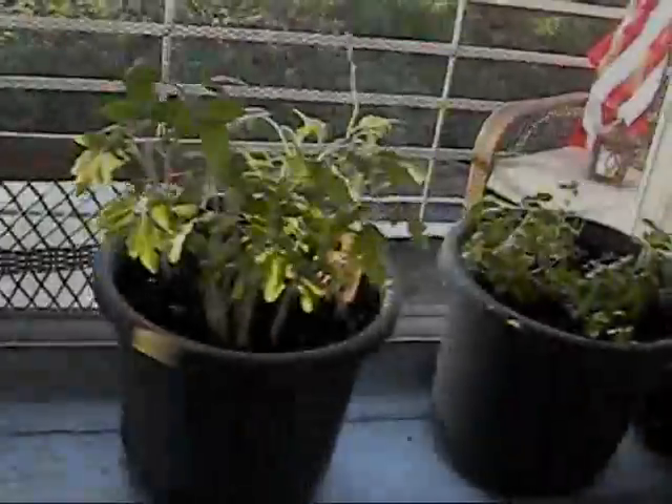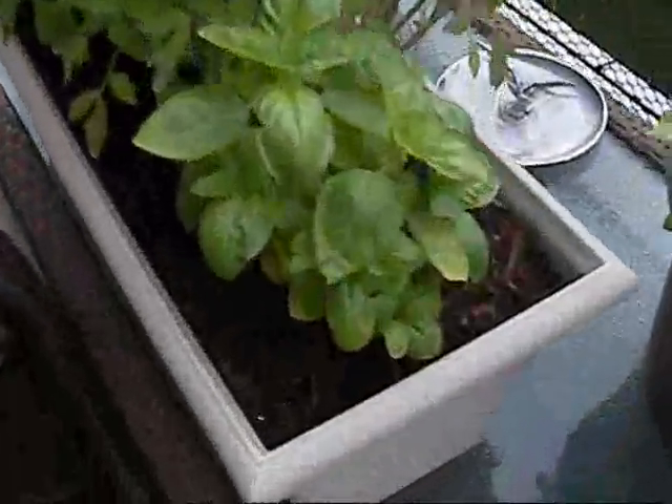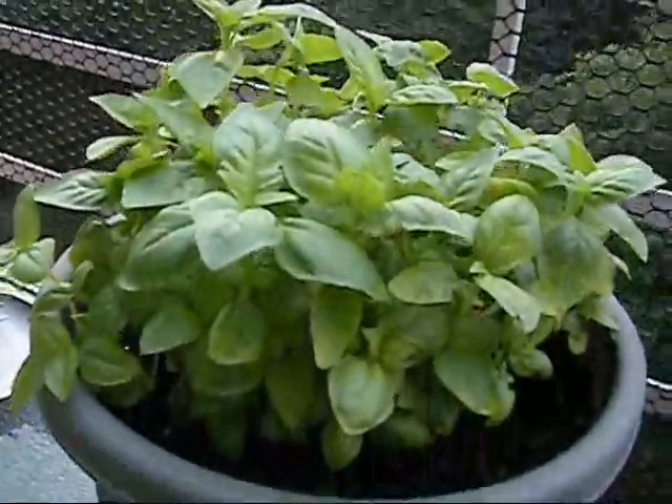I'm going to soak up the sun. I got my 45 on, so I can rock on. I'm going to soak up the sun. Basil! Cucumbers!